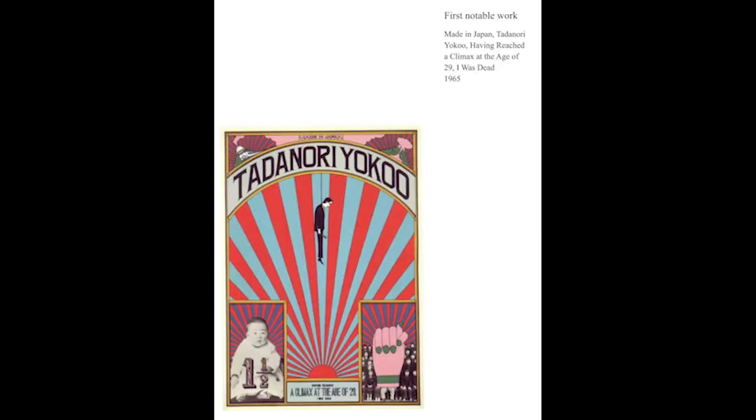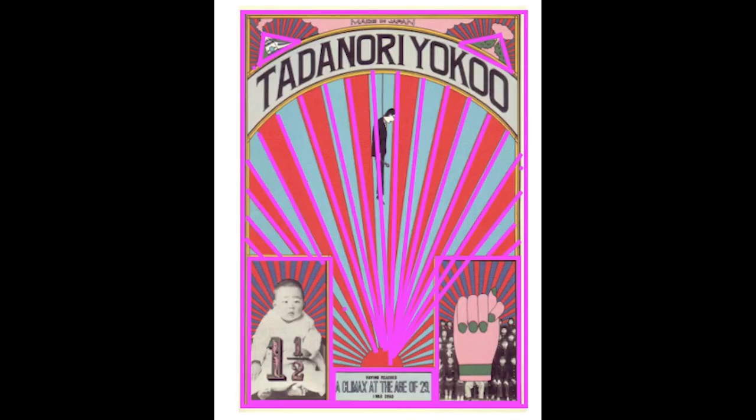The first piece I want to talk about is titled 'Having Reached a Climax at the Age of 29, I Was Dead.' This was his first piece that he really came out with in 1965, which kind of put him on the map when he moved to Tokyo. And immediately you see all of the shapes that he uses and the symmetry, which is going to be a theme you can see in all of his art — there's an insane amount of symmetry and use of original poster style.